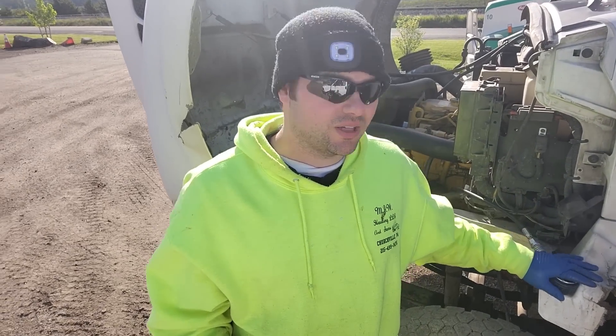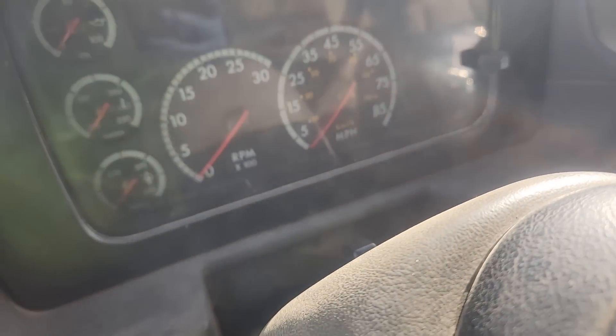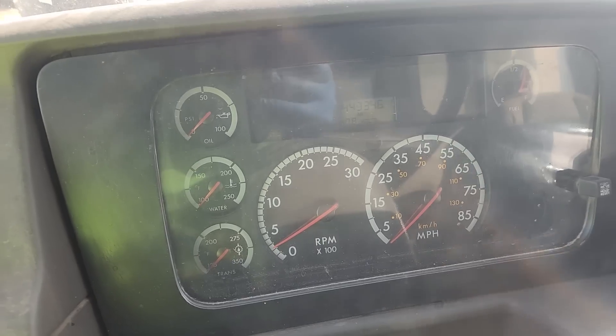So I've got a gauge hooked up here, and we'll start it and I'll show you what I'm talking about. We're going to try and start it here. Now, when I first got out to the job site — and you can see I have ET hooked up — it actually started right up and was running and showed no oil pressure on the gauge.